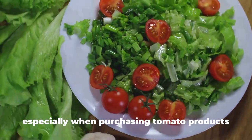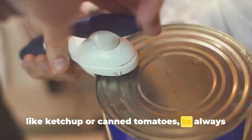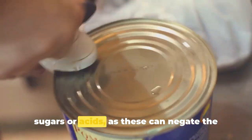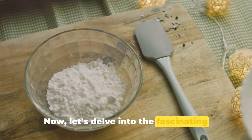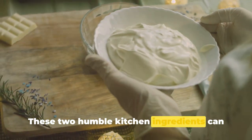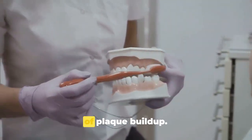However, when purchasing tomato products like ketchup or canned tomatoes, always check the label. Be wary of products that contain added sugars or acids, as these can negate the benefits. Now, let's delve into baking soda and salt — two humble kitchen ingredients that can be combined to create a paste to effectively tackle plaque buildup.